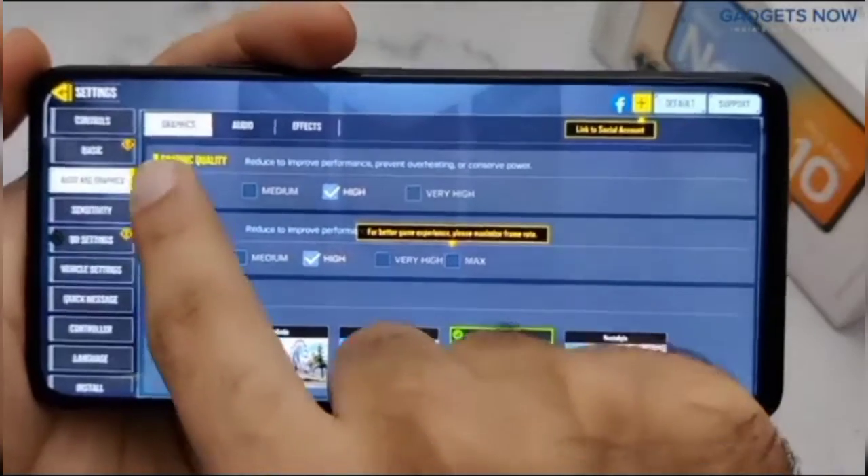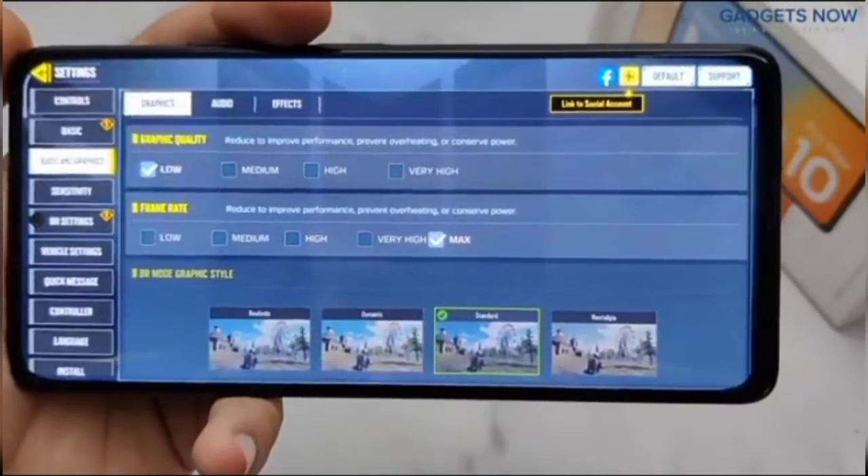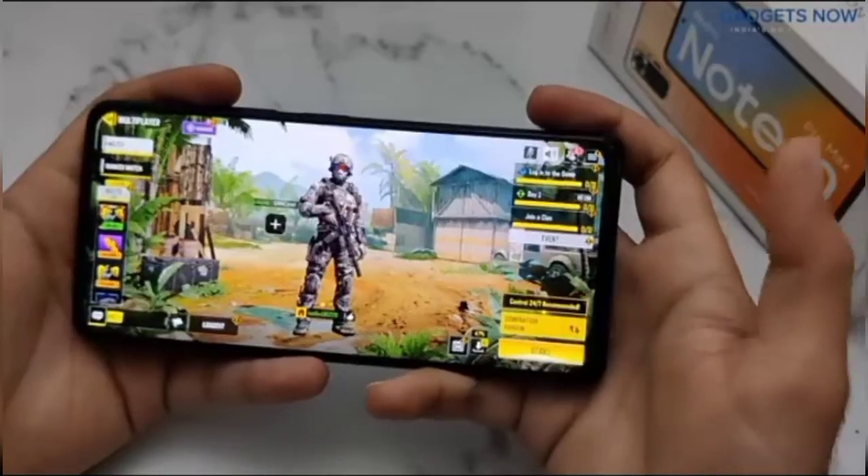We will play on low graphics and max frame rate, so you will get 60 FPS from this phone. Now let's start the game.